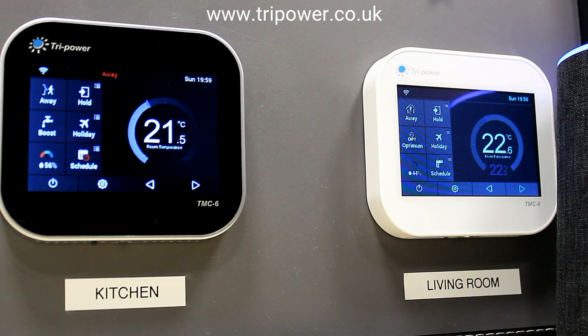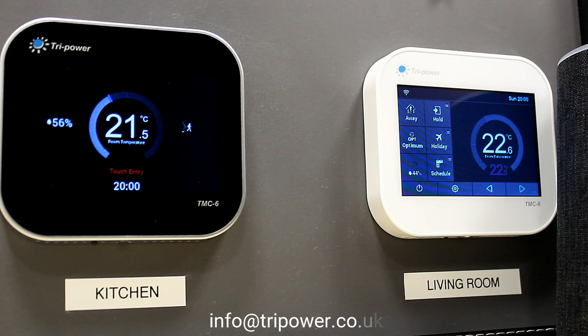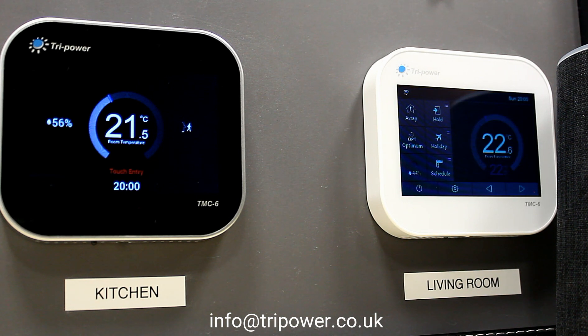Cancel. [Alexa]: Thank you for using my comfort house. Have a nice day. So those are some of the features. If you have any queries, just send us an email at info.trypower.co.uk or leave a comment below and we'll do our best to respond. Check out our website at www.trypower.co.uk. Thank you for watching, I appreciate it. Bye bye.